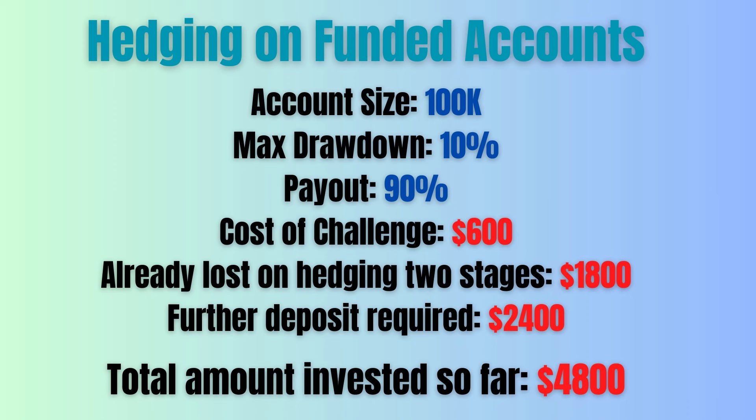Can you use this after getting funded? Of course, you can continue to use this hedging strategy after getting funded as well. However, you will need to have at least four times your challenge cost as the deposit on your hedging account. But remember that you have already lost three times the challenge cost when you get to the funded level in case you had two stages.